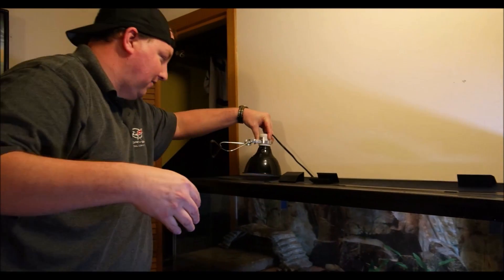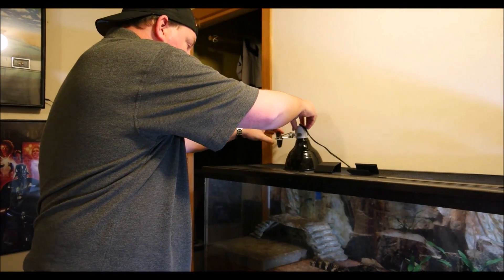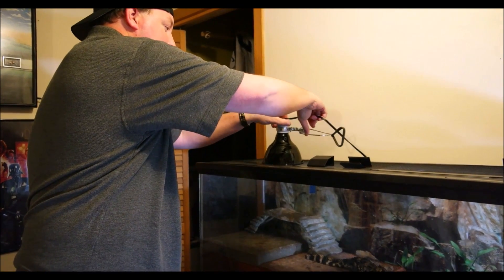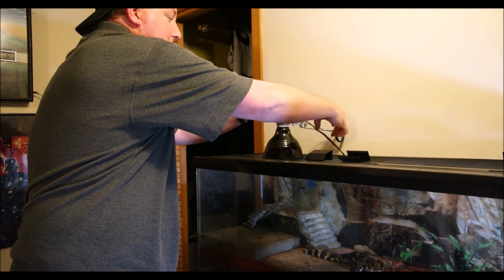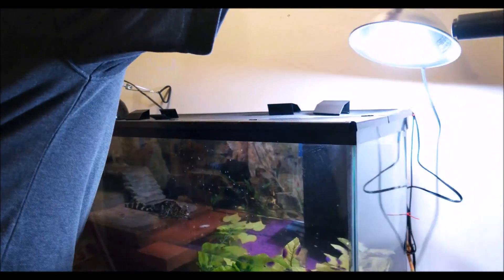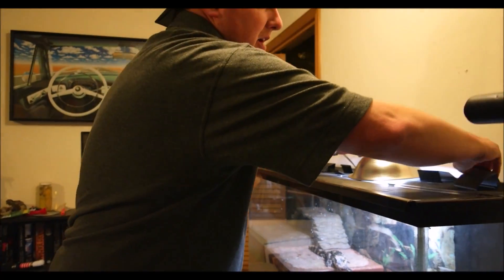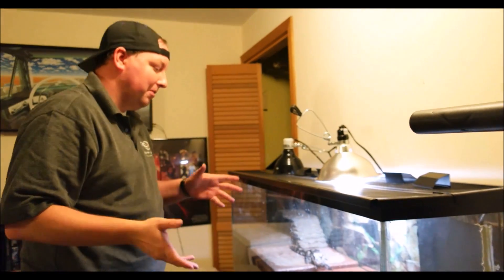I'm trying not to block too much as I'm moving some of the lighting fixtures. What we've got in here is a 60-watt basking lamp — we tested everything before he came home. We're getting a basking temperature of about 92 degrees, and we have a water temperature of about 84 to 85 degrees right now through the 100-watt water heater. And we just have an LED light for general lighting.